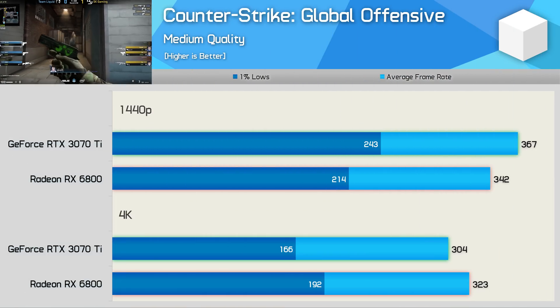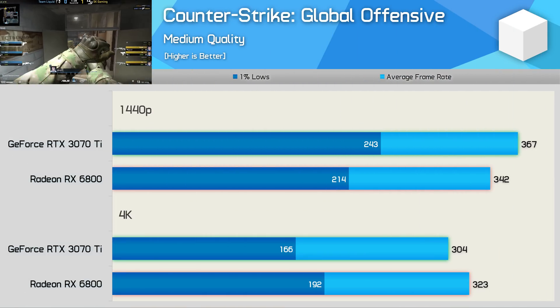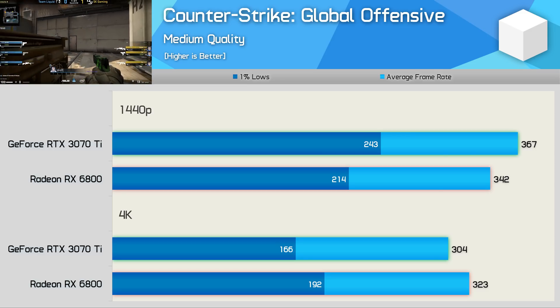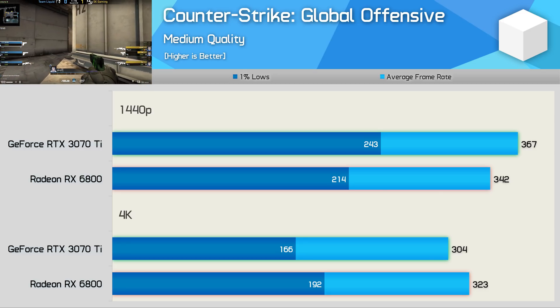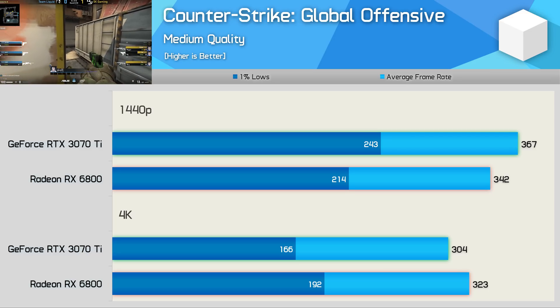Counter-Strike: Global Offensive is largely CPU bound, though it's interesting to note the RTX 3070 Ti dropped 17% in performance going from 1440p to 4K while the RX 6800 only saw a 6% decrease. Overall performance was fairly comparable — the 3070 Ti was a little faster at 1440p while the RX 6800 was a little faster at 4K.